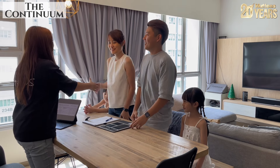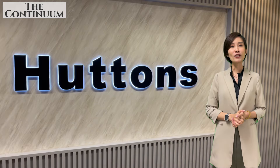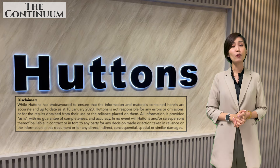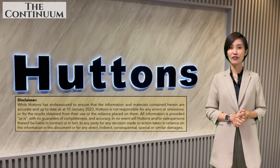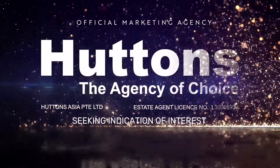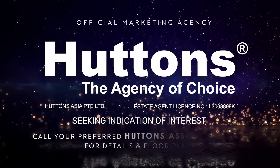Congratulations on your new purchase! Want to find out if you can really afford to upgrade? Call us today — we'll work out a few viable options to give you and your family peace of mind. Thank you.